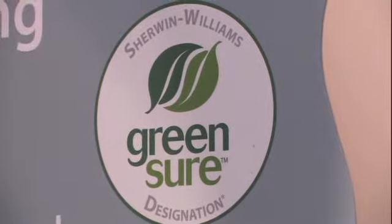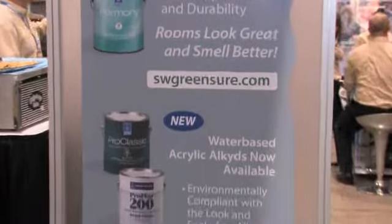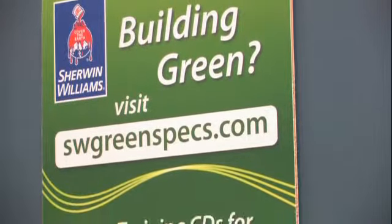GreenSure is our internal designation designed to signify all the green products in our product line. It takes a holistic approach — starting with low VOC, so it has to be less than 50 grams per liter, but it goes beyond that. It has to have a certain level of washability, scrubability, and durability. It also has certain restrictions on chemicals that cannot go into the paint product. All of that is on our GreenSure website, so we're fully transparent in regards to what GreenSure means.